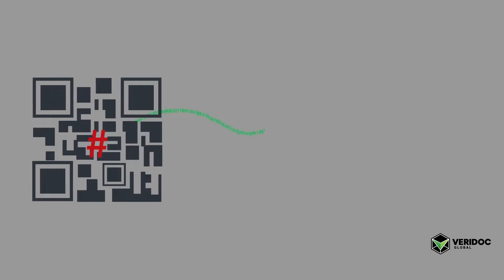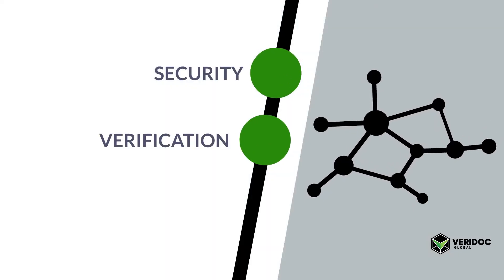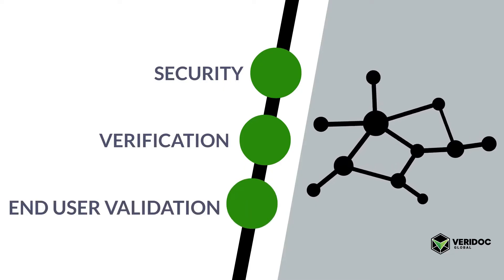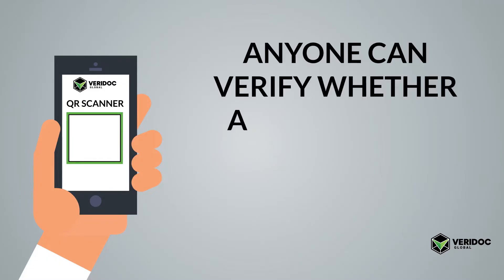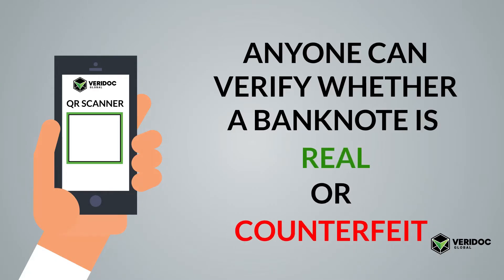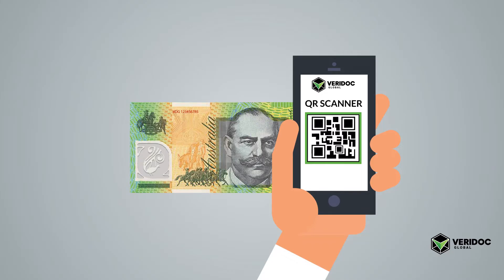The unique hash value is then placed on the blockchain network for security, verification, and most importantly, end-user validation. Using Veridoc Global's QR code reading app on any mobile device, anyone can verify whether a banknote is real or counterfeit by simply holding the camera over the QR code to scan it.